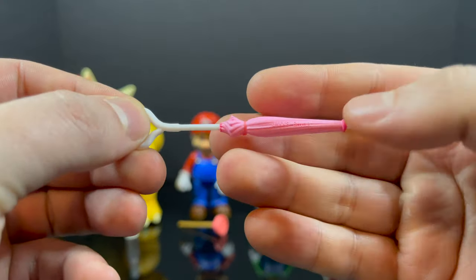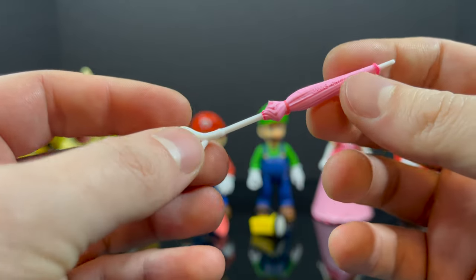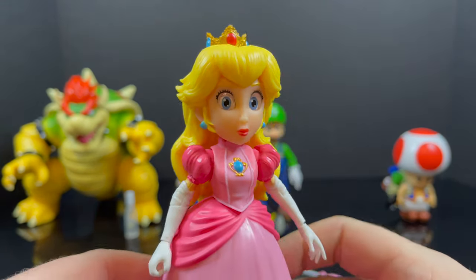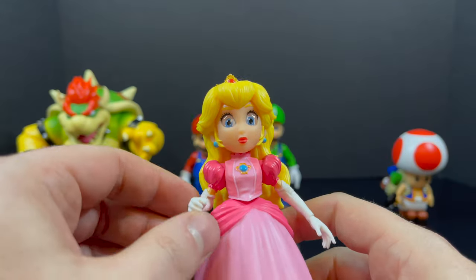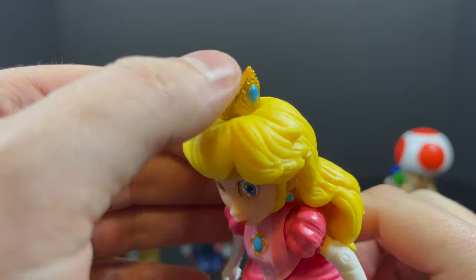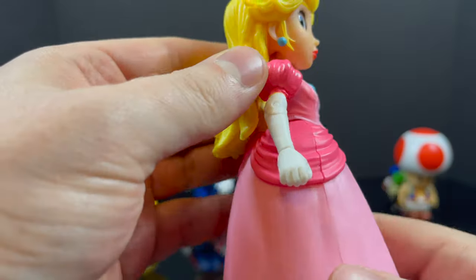Then you have Princess Peach, and she comes with her umbrella slash parasol. It's closed up, has a little heart as the handle, which is pretty cool and nicely painted. It has little elements of pink, a little bit darker pink to the white tip. Now, she's got the least amount of articulation of the group. She is painted beautifully, so she's got a lot going for her, but the articulation is a little lacking compared to the other figures.